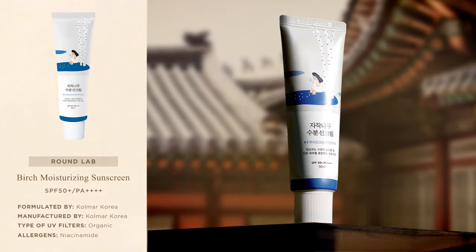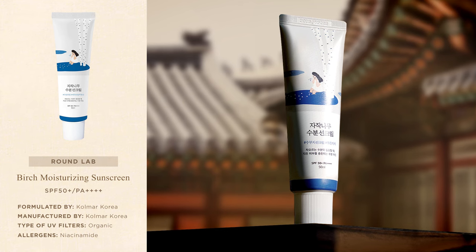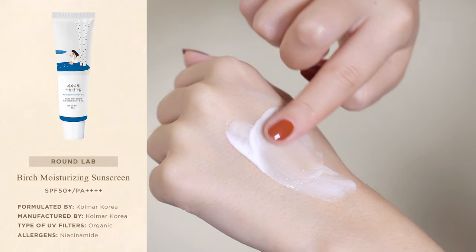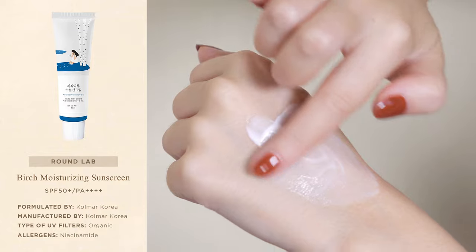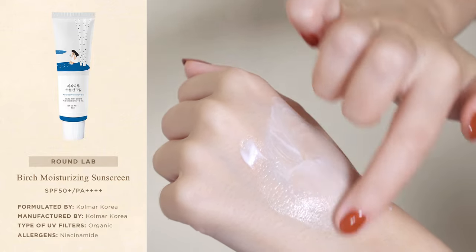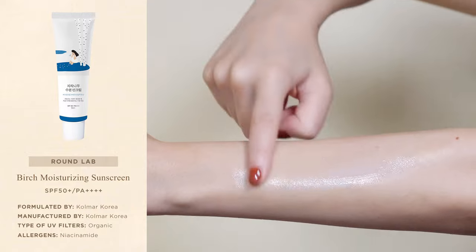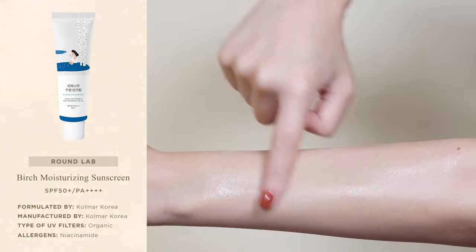The number one best-selling drugstore sunscreen of 2022 in South Korea was the Birch Moisturizing Sunscreen by Round Lab. It's a lightweight chemical sunscreen with a gentle moisturizing formula suitable even for sensitive skin. It has a lightweight, lotion-like consistency that feels very fresh and hydrating on the skin, drying down to a natural, chewy finish that doesn't feel greasy or excessively shiny. The formula was formulated with hydrating ingredients like birch sap and hyaluronic acid to keep skin looking radiant, soft, and supple while protecting it from UV damage. As a fully chemical sunscreen, it doesn't leave any noticeable white cast on light and medium skin tones.